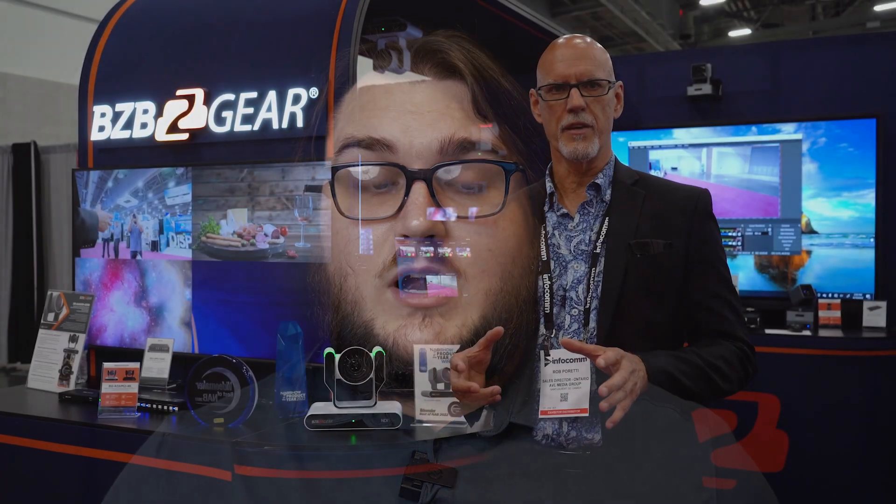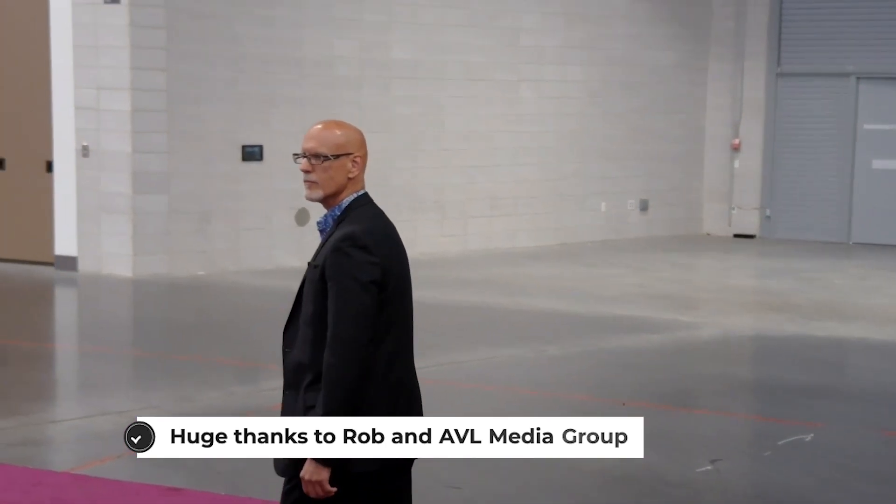The benefits of AI auto tracking are that it's more robust than previous models of auto tracking. It does a great job at learning who the subject is that's supposed to be tracked, based off of the stature of the individual. We've had this shown off at trade shows like InfoComm, where a gentleman named Rob Peretti was happy to give us a demo for our audience, and it did a fantastic job.